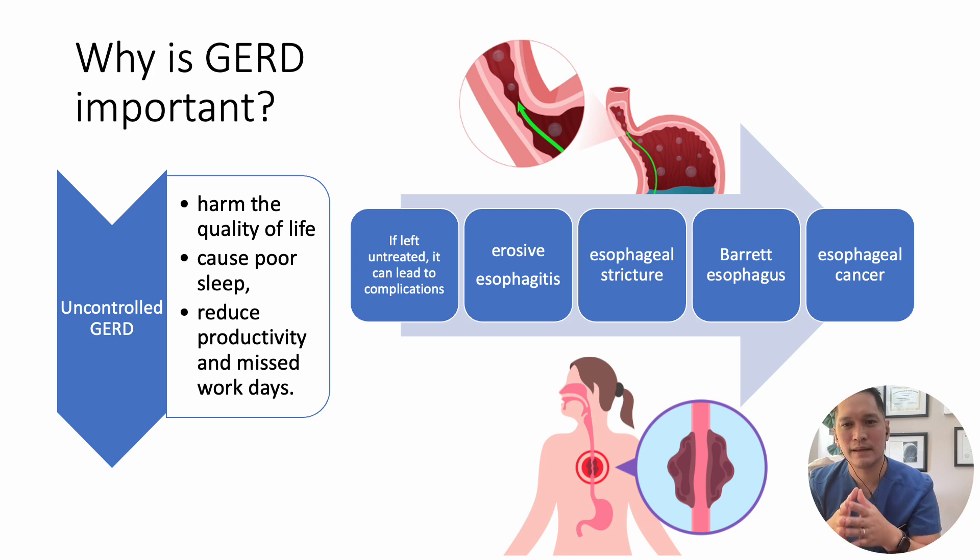If GERD remains untreated despite all these symptoms, it can progress to a condition called Barrett's esophagus, which in turn may increase the risk of developing esophageal cancer.